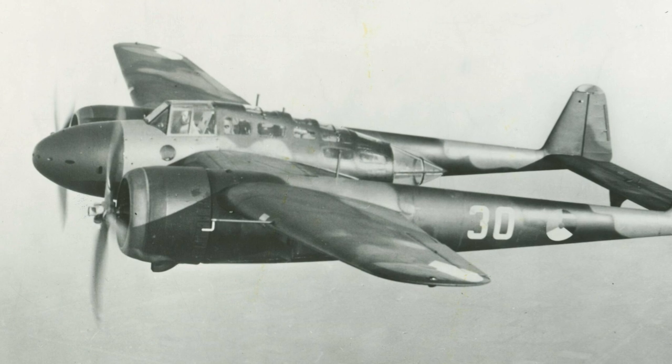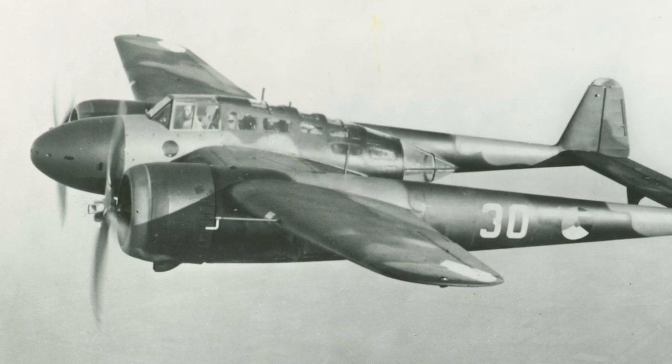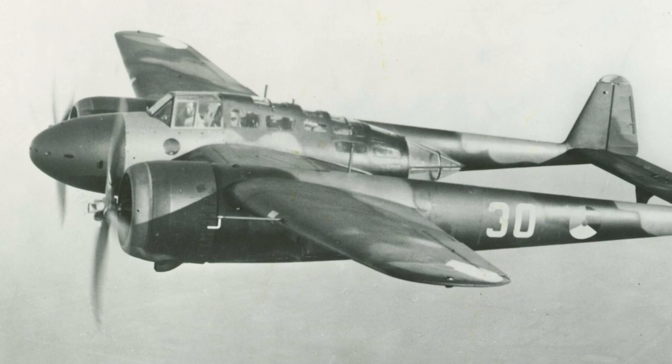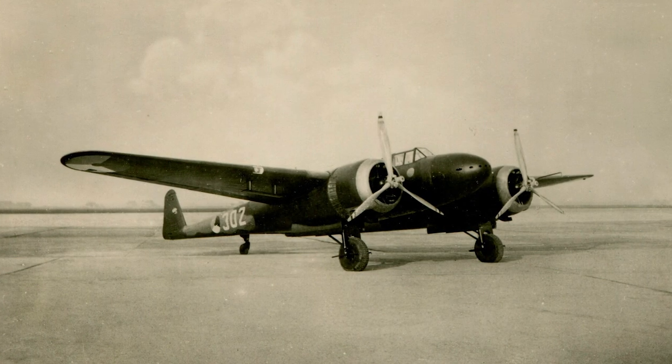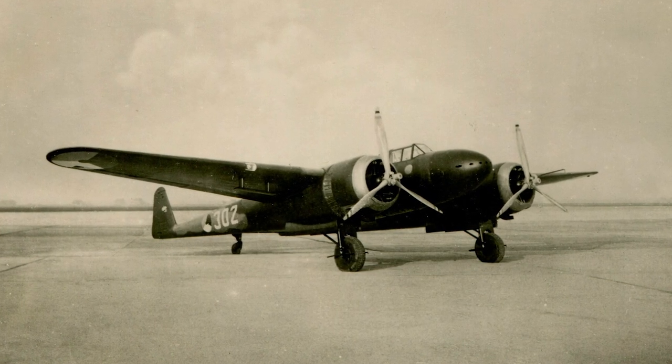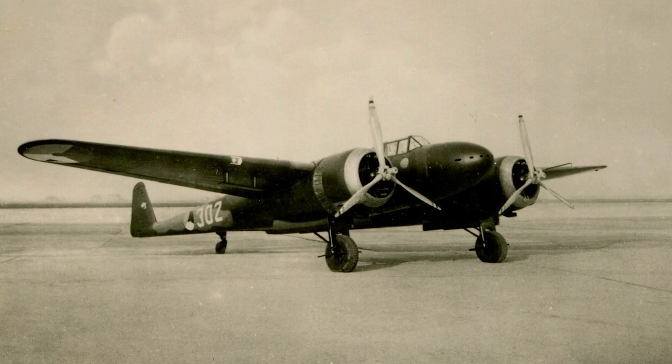The G1 had an impressive top speed of about 475 km per hour, or nearly 300 miles per hour, which was quite fast for aircraft during that period. Its maximum range was around 1,400 km, about 870 miles, giving it a pretty decent operational reach.